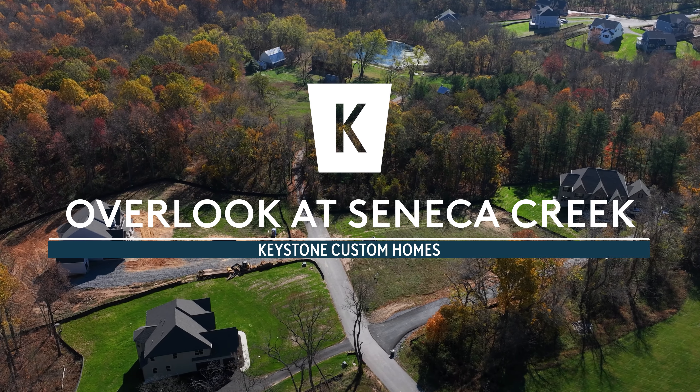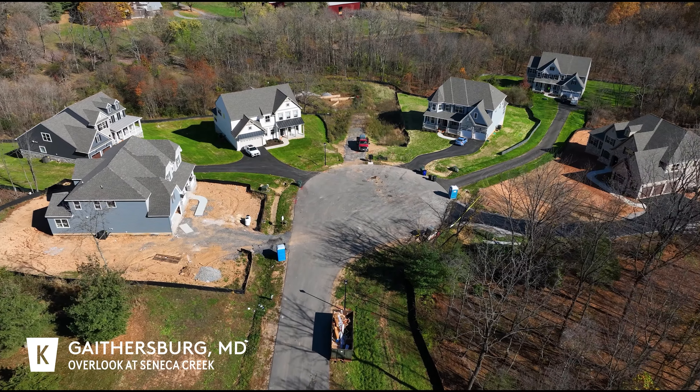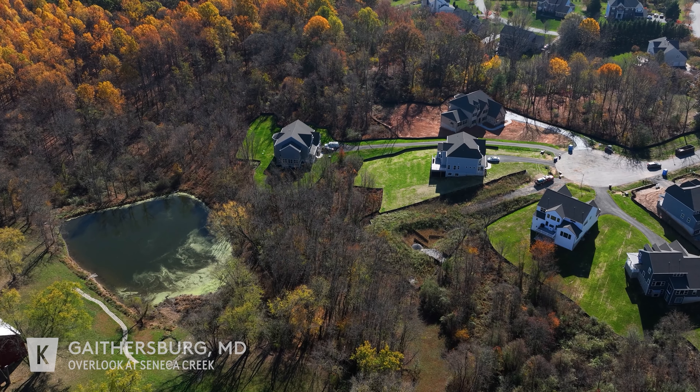The Overlook at Seneca Creek is located in a stunning established new home community on over 30 acres of land in Gaithersburg, Maryland, offering 10 home sites with over an acre of land to build your new dream home.